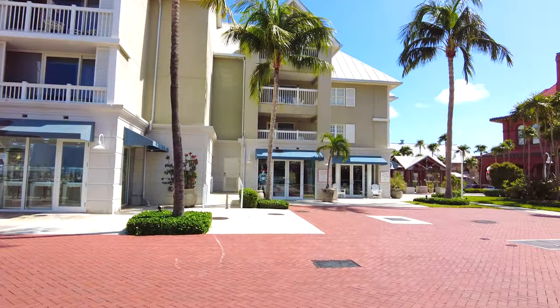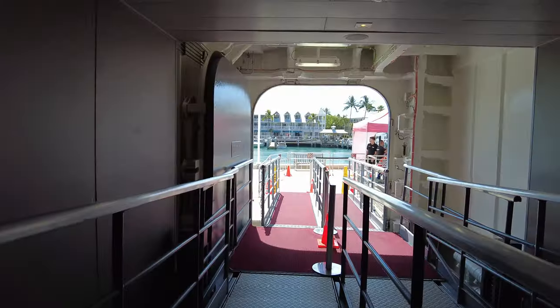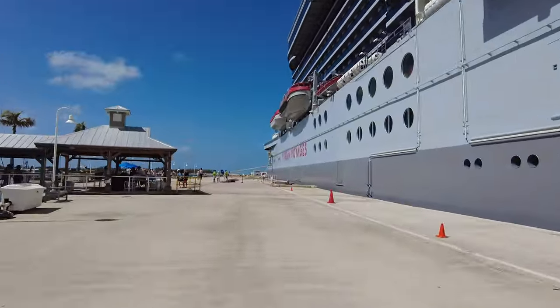Usually for port tours, we focus on what is at the port. Well, there isn't much of a port as you're put right in the city, so we're going to go over the port, what to expect, but also what's around the port and some popular attractions.